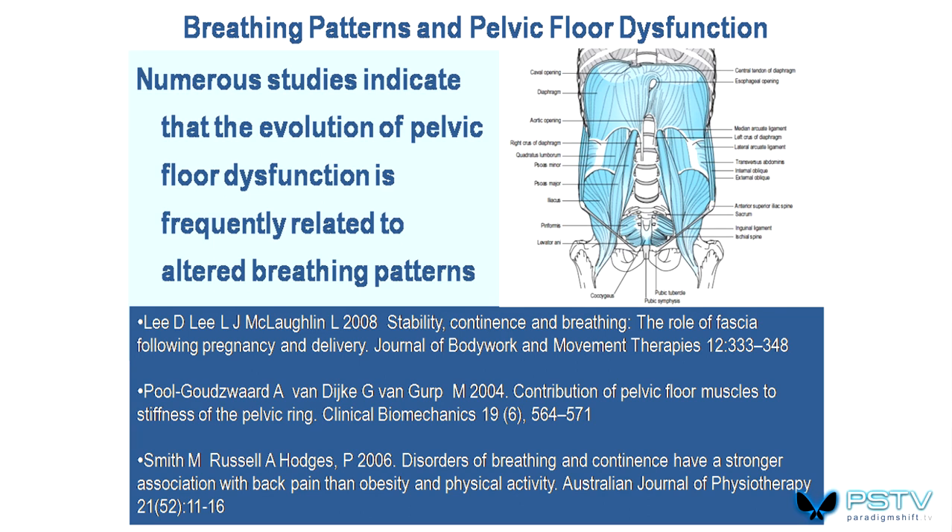Diane Lee from Vancouver — DianeLee.com — has done so much work showing that the evolution of pelvic pain may have started with a breathing pattern disorder.